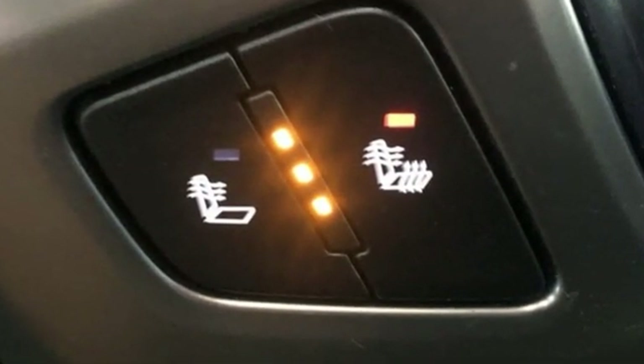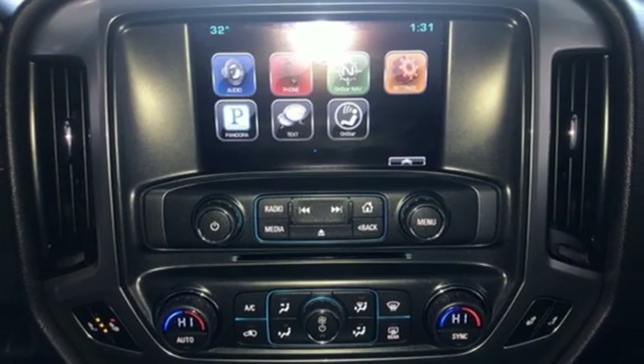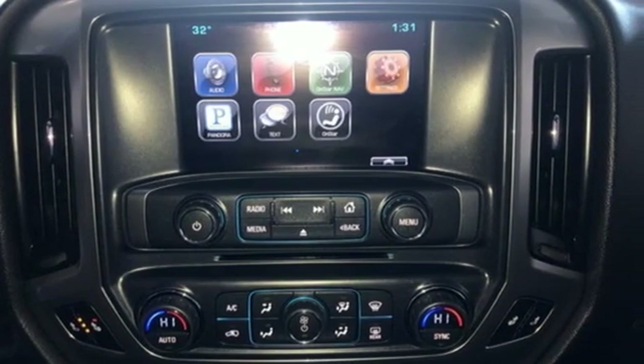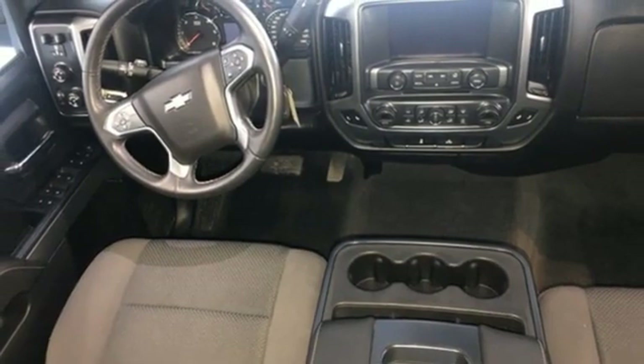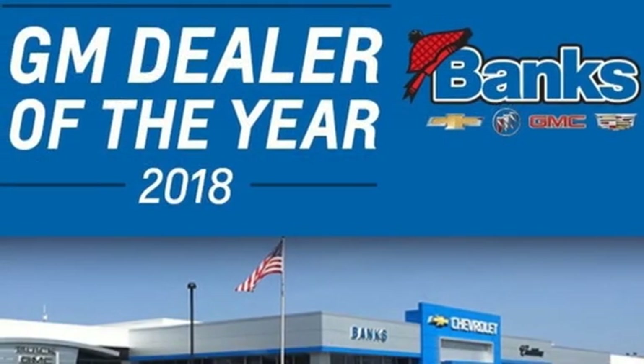Streaming audio, Wi-Fi hotspot, dual zone climate control, remote engine start, front heated split bench seats, V8 engine, trailer brake controller, electronic shift on the fly.